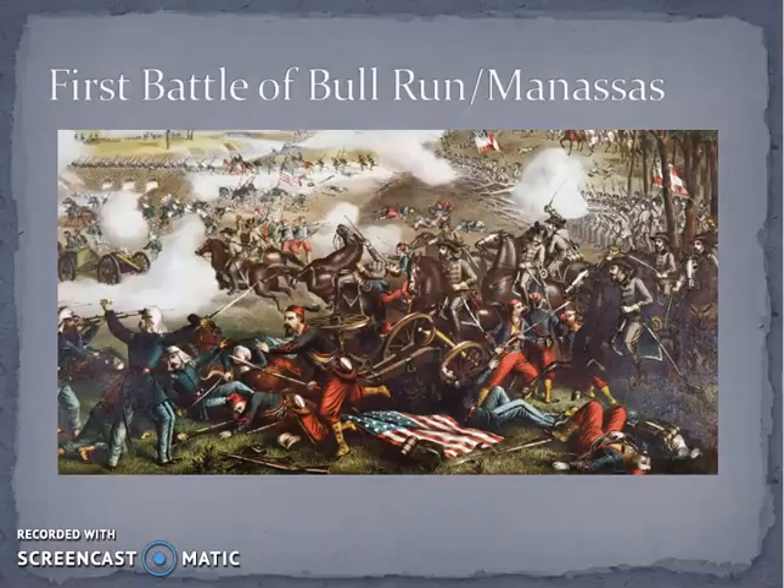Lincoln is pushing McDowell to get the war going. In July, he wants McDowell to invade Virginia and start heading to Richmond. McDowell knows that they lost half of their military when the South seceded and a large portion of the Union military is very new and not well trained — they aren't quite ready for battle. But Lincoln says the Confederacy is going to be just as inexperienced. McDowell disagrees, but Lincoln, as commander-in-chief, orders him to proceed.